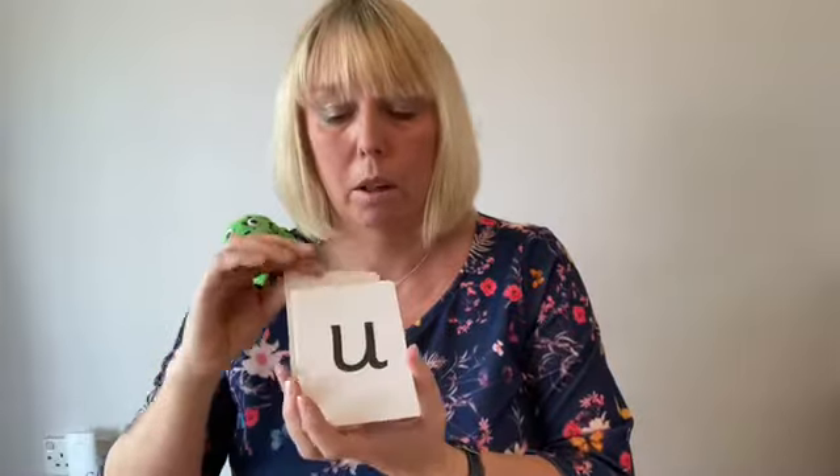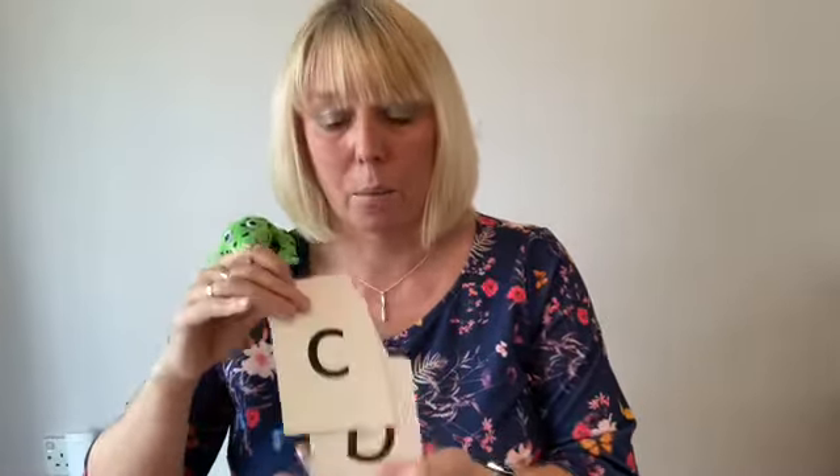Following on from the first five sounds, we then work on the next five sounds — i, n, p, g, o — and then the next four sounds. We also teach the children that two different graphemes, two different letters, can make the same sound.